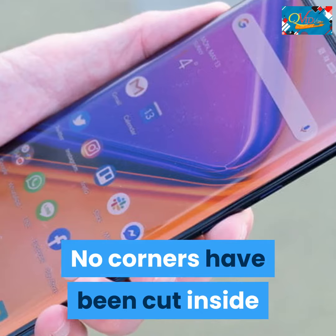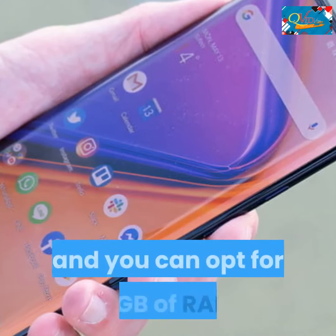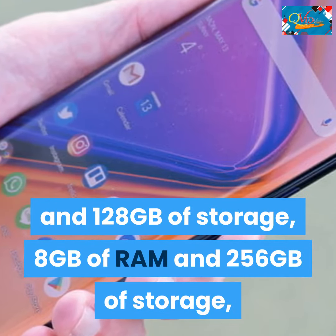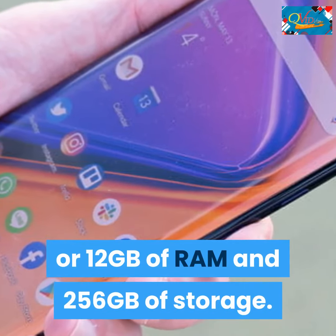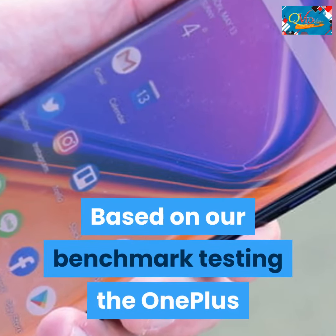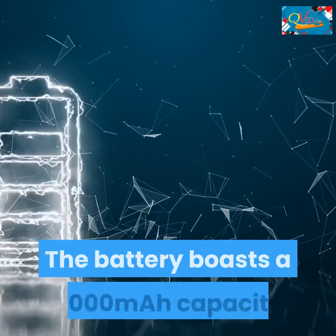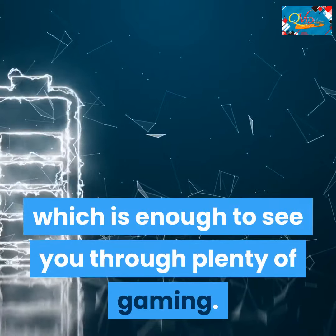No corners have been cut inside, where you'll find the Snapdragon 855 processor. You can opt for 6GB of RAM and 128GB of storage, 8GB of RAM and 256GB of storage, or 12GB of RAM and 256GB of storage. Based on our benchmark testing, the OnePlus 7 Pro is the fastest phone you can get right now and it feels like it. The battery boasts a 4000 mAh capacity, which is enough to see you through plenty of gaming.